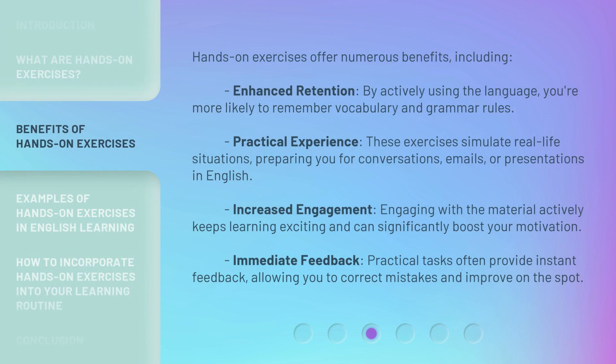Hands-on exercises offer numerous benefits, including: Enhanced Retention — by actively using the language, you're more likely to remember vocabulary and grammar rules. Practical Experience — these exercises simulate real-life situations, preparing you for conversations, emails, or presentations in English. Increased Engagement — engaging with the material actively keeps learning exciting and can significantly boost your motivation. Immediate Feedback — practical tasks often provide instant feedback, allowing you to correct mistakes and improve on the spot.